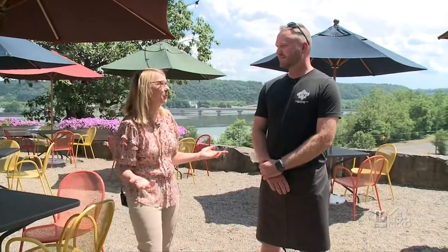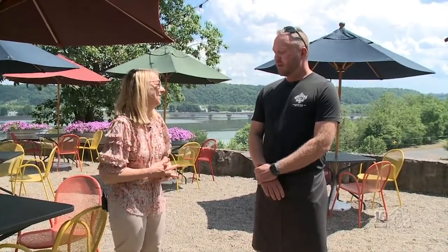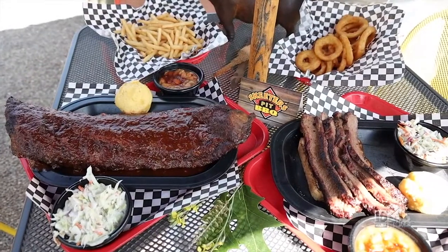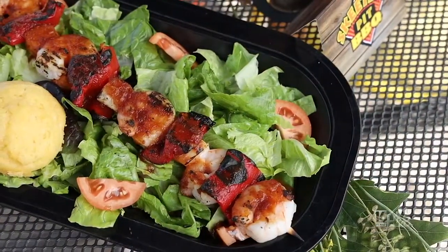Thank you so much for having us here today — this was great fun. I'd like you to tell the viewers a little bit more about Skeeter's because you have a lot of other things on the menu. Thank you for coming. We offer our brisket, our chicken, our ribs, our baked beans, coleslaw — a lot going on here at Skeeter's Barbecue Pit. Keeps us busy.